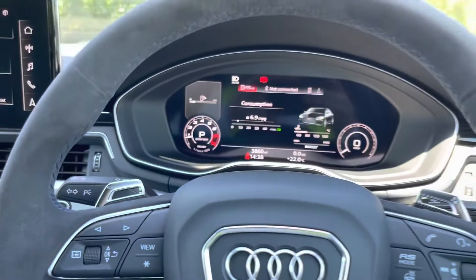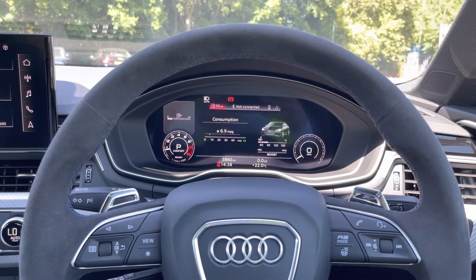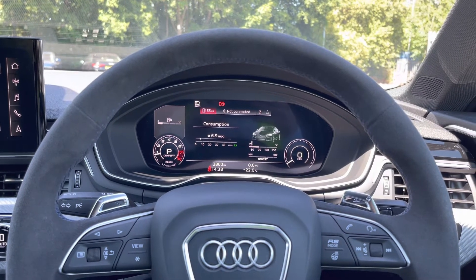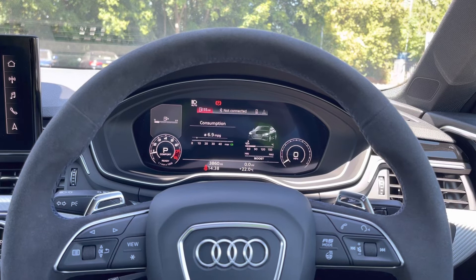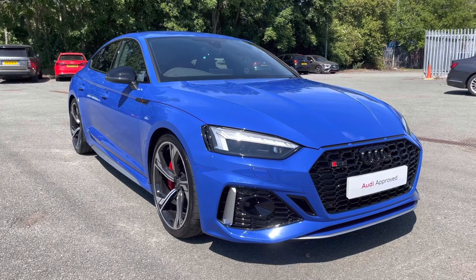This RS5 also features a Bang and Olufsen 3D sound system for a refined listening experience for both you and your passengers. And if you ever get bored of that, you can always wind down the windows and listen to the gorgeous sound of the V6 engine through the RS sports exhaust system.